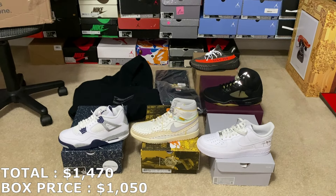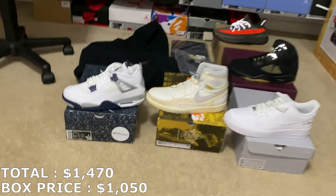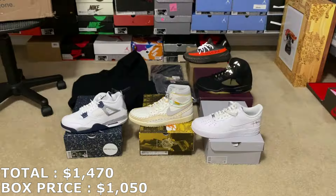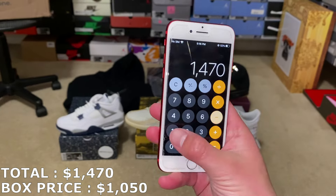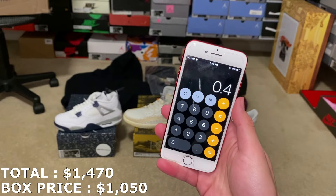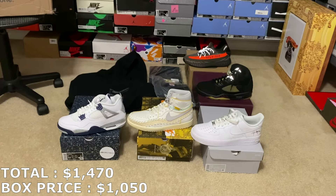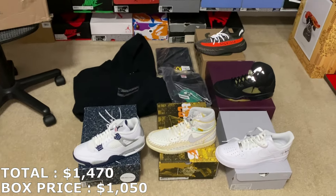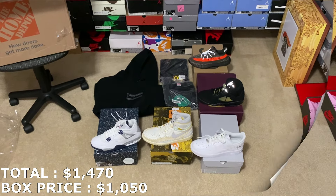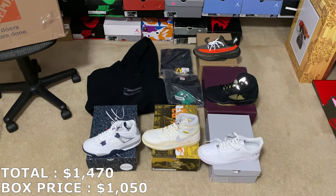Size 9 for those Jordan 4 Midnight Navies is at $310. With that, everything adds up to $1,465 — let's call it $1,470 for this $1,050 box from Direct Souls. That would be $420 in profit, which is exactly 40% ROI. A very good box here from Direct Souls — insane profit, everything brand new.